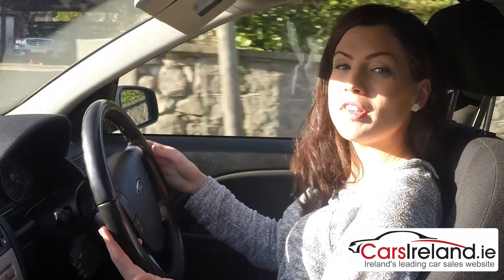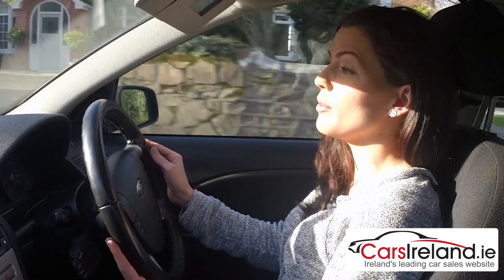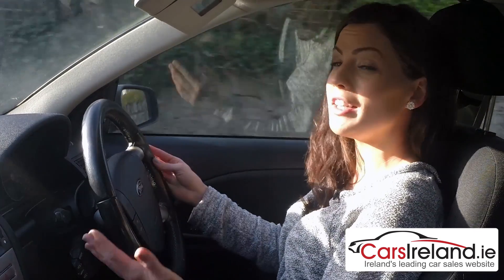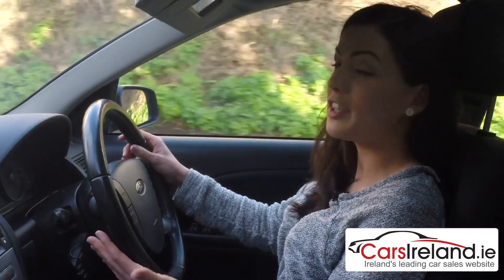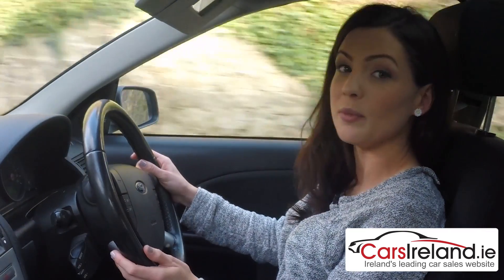To drive, it handles pretty well with the same safe, assured feel of the Focus, a quiet cabin and good feedback from the well-weighted steering. There is an undeniably big car feel too — it's quite a substantial car, about the same size as a BMW 5 Series. It's very comfortable on the road, the driving position is spot on, and the suspension cushions you from any lumps and bumps.